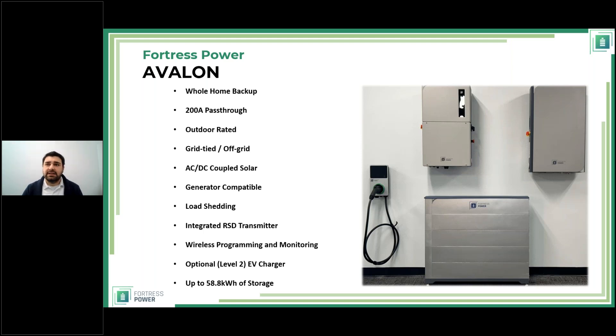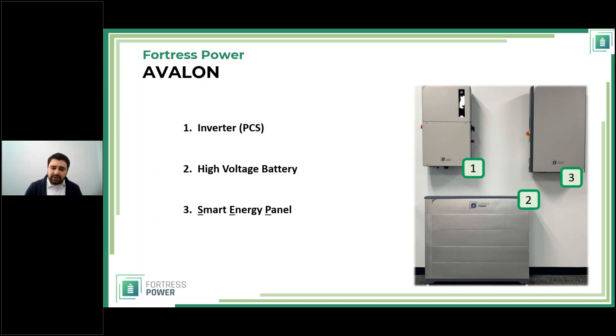The Smart Energy Panel handles all the power management and also has built-in load shedding. The way we designed this system, our goal was threefold: we wanted it to be simpler than everything else available, we wanted it to be effective and efficient, and we wanted it to be aesthetically more pleasing than anything else on the market. I believe we achieved all three. The Avalon system consists of: EV charger (optional), inverter, high-voltage battery, and the Smart Energy Panel.